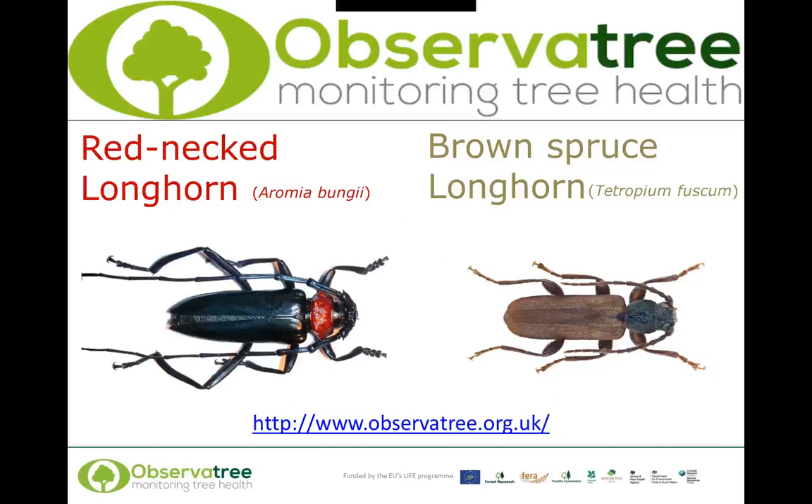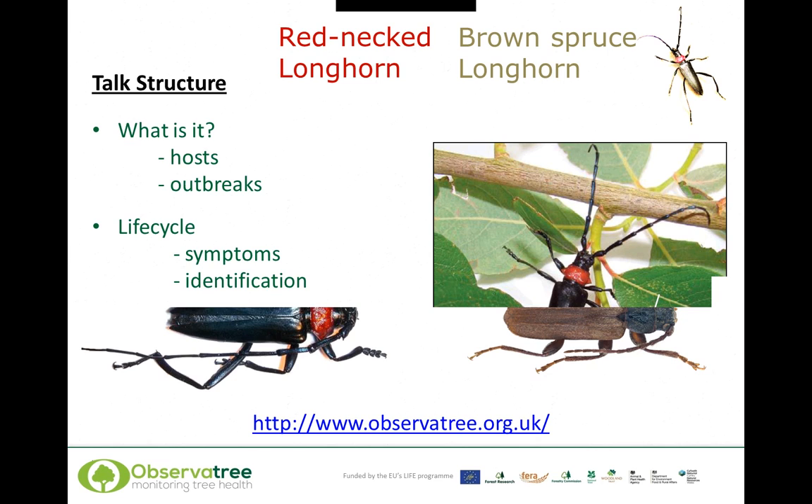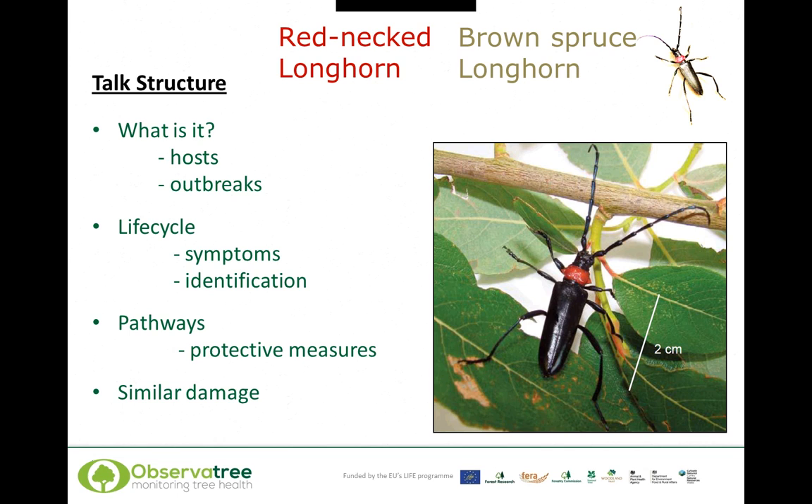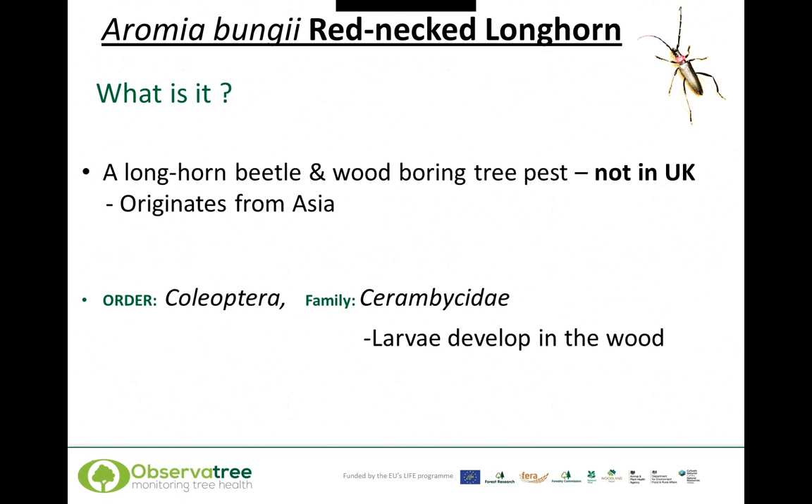Today we're going to talk about the redneck longhorn beetle, Aromia bungii, and the brown spruce longhorn, Tetropium fuscum. I'm Simon Morath at Forest Research. The talk structure will take each beetle individually — we'll talk about what the beetle is, its hosts and the tree species it will attack, any outbreak information, then move on to the life cycle and talk about symptoms and how to identify the insect and the damage it causes, then talk about various pathways and movements of spread, protective measures, and lastly cover similar damage types that can be confused.